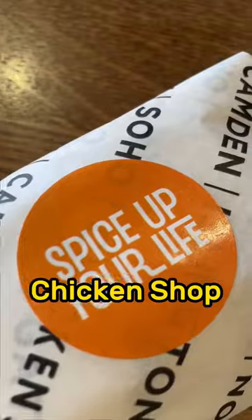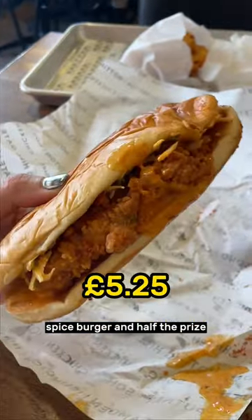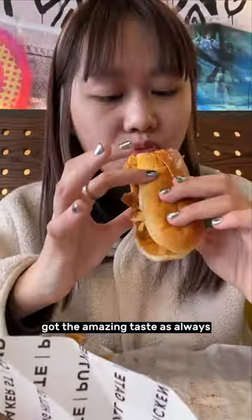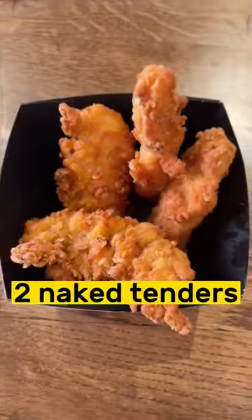The latest menu in chicken shop Little Spice Up — a smaller version of their signature Spice Up burger, and half the price. Two pieces of sandwich bread with a smaller size of spicy fried chicken. Got the amazing taste as always. The perfect choice for a lighter fast food lunch. 10 out of 10.